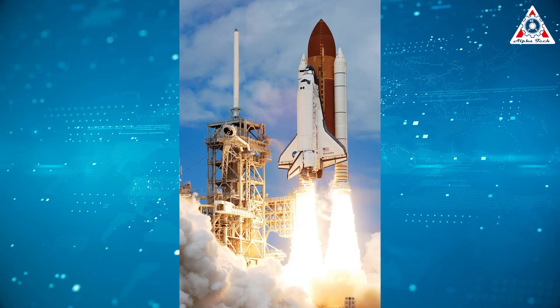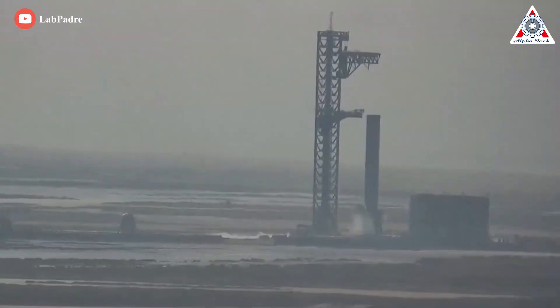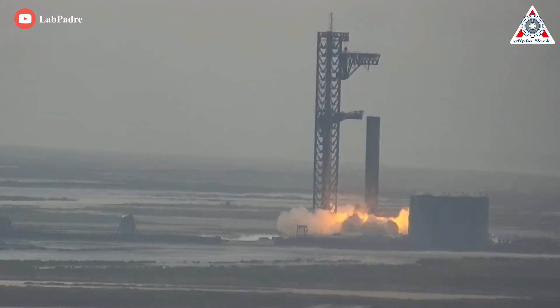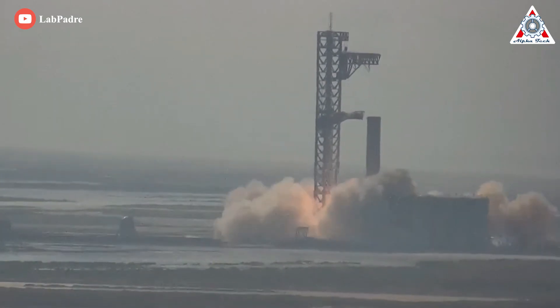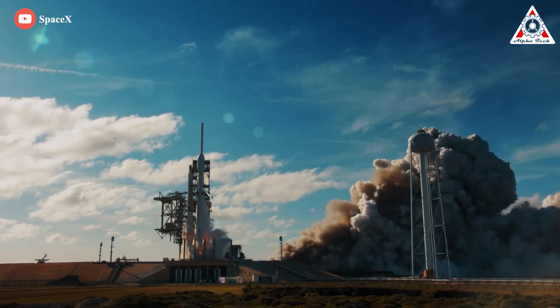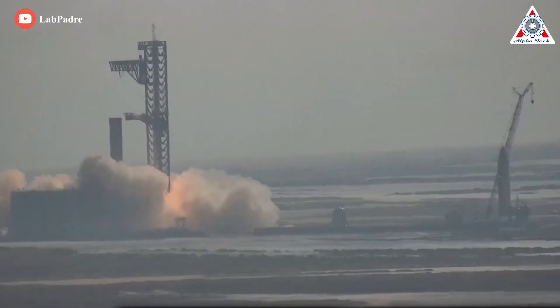Slotting in above NASA's Space Shuttle but below the Soviet N1. And even if all 14 engines never throttled above 73%, SpaceX's Starship booster likely still produced more thrust than any other active rocket in the world, beating Falcon Heavy — which is mind-blowing.